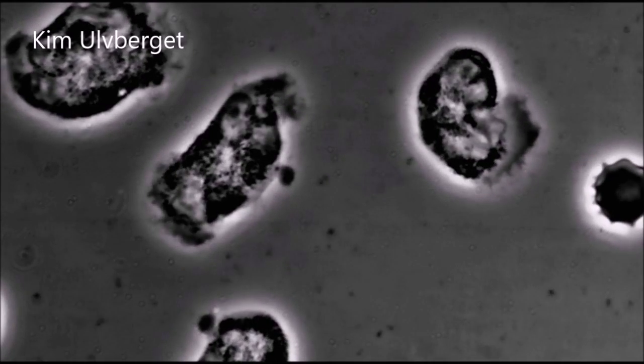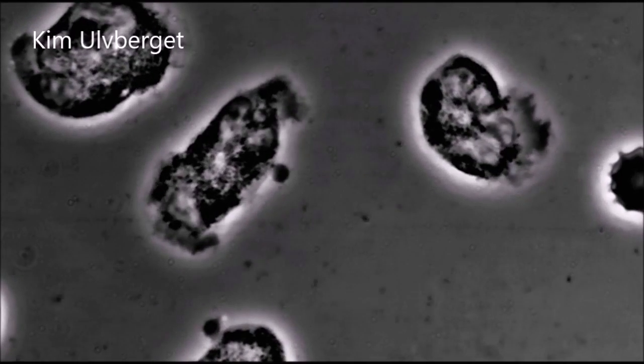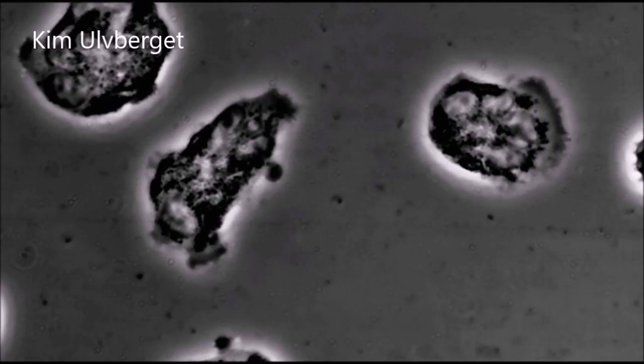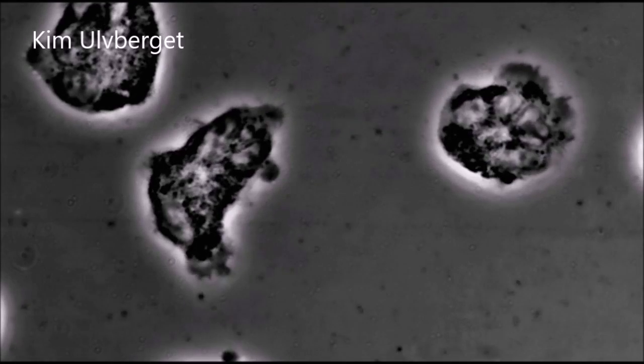Their shape can be caused by several factors, ranging from acidity in the blood to diseases, all depending on how many there are, what shape they have, and if the test is taken correctly.